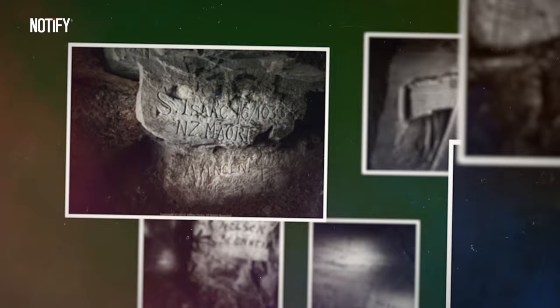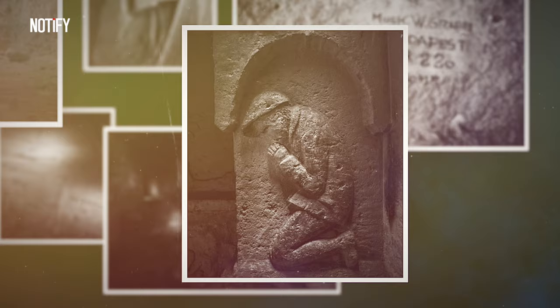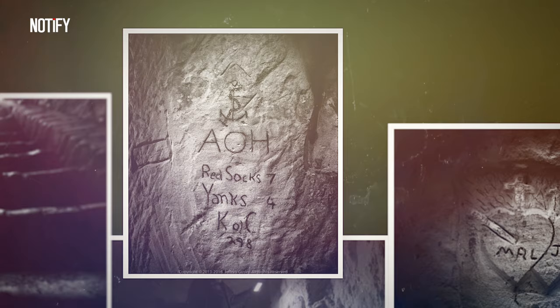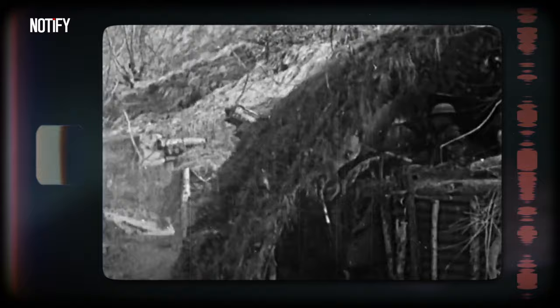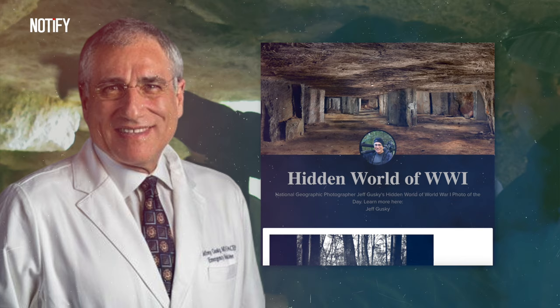Here, he found thousands of scribbles or graffiti in the mining area made by World War I soldiers, totaling about 1,800 people. Some drew pictures, but most just wrote their names and where they were from. They probably made these marks hoping their grandkids would remember them, because the war in Paris was brutal, killing many and forcing a lot of soldiers to hide underground. Being both a photographer and a doctor, Jeff Guskey captured these scribbles on his personal website — 'The Hidden World of WWI.'